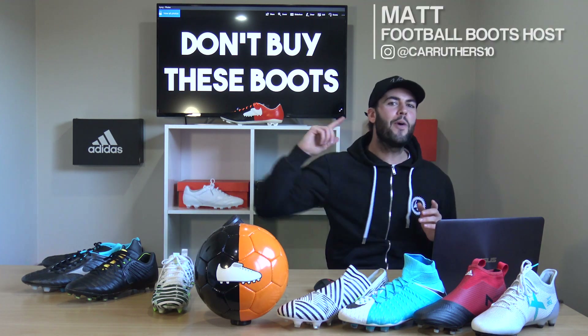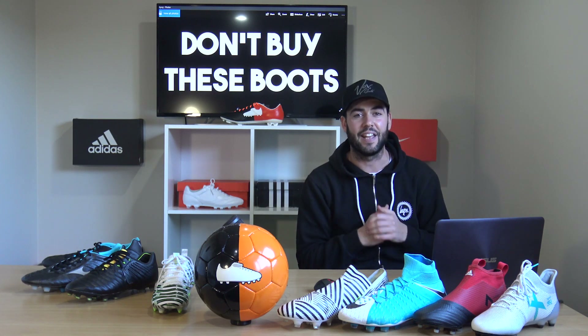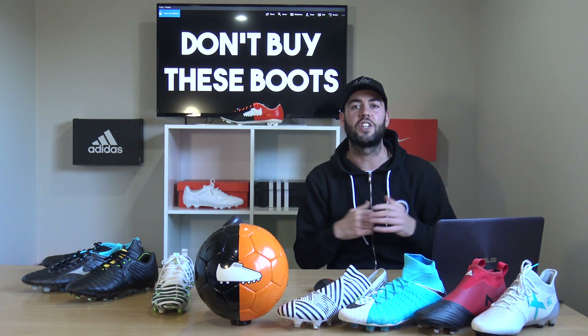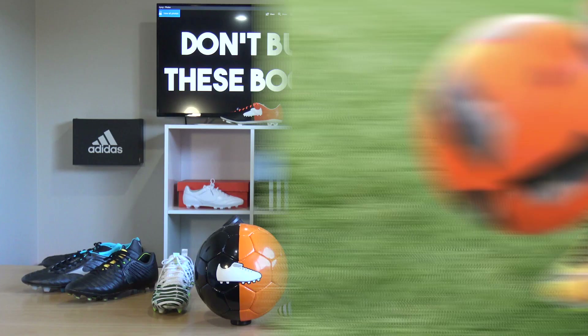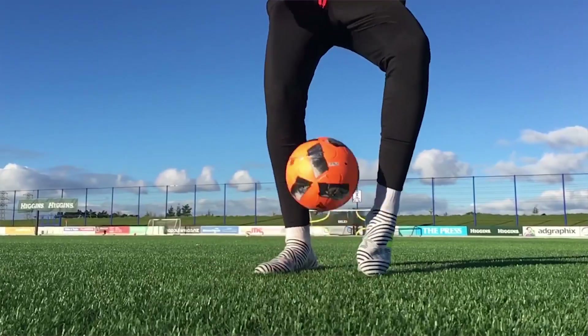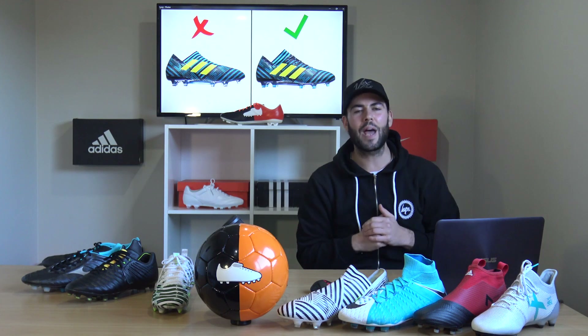What's up guys, Matt from the Football Boots team. Today's video is all about saving you a lot of money — we're going to be looking at boots on the market which you may not need to buy, because there are cheaper and better alternatives out there. If you follow each one, there's even a chance you could save over £500.